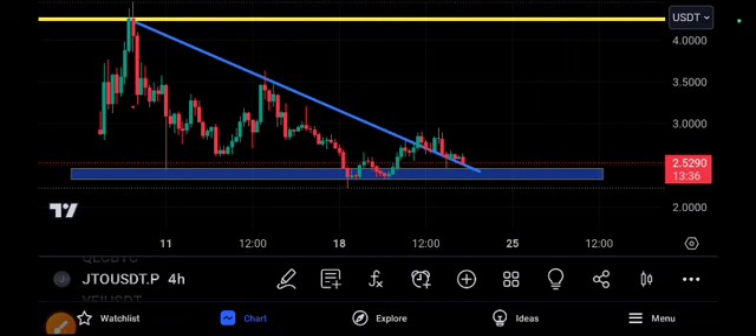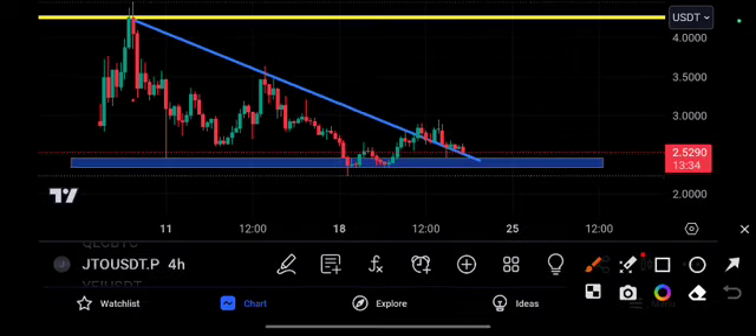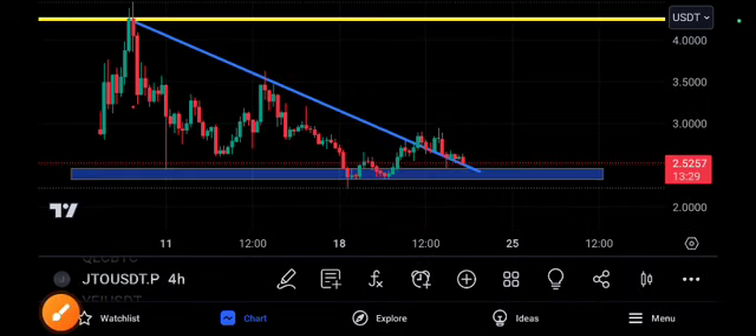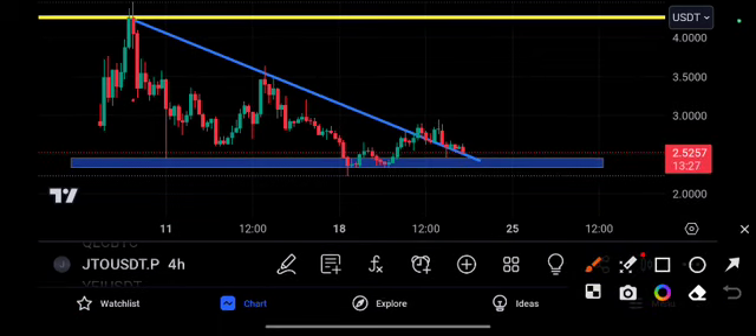If you haven't joined my group yet, the join link is in the description. As you can see here, GTO price action is completely on support and the trend line. It is also completely at a key level — now is the time to take entry in GTO. This is the moment we have been waiting for.